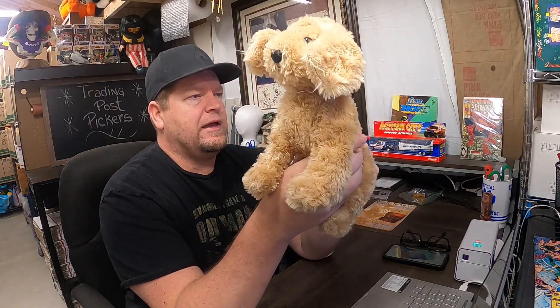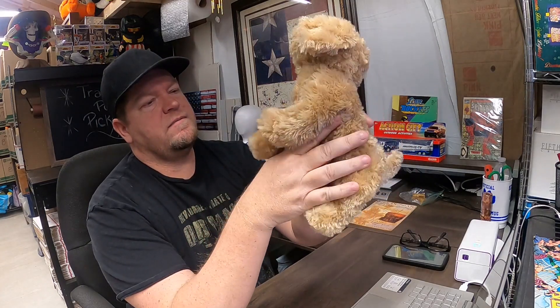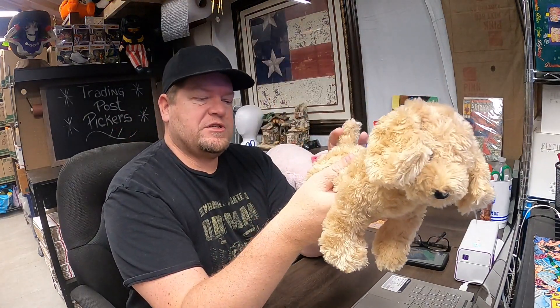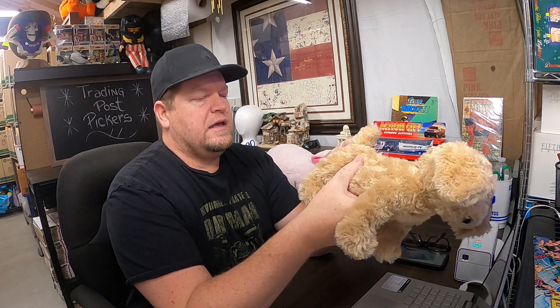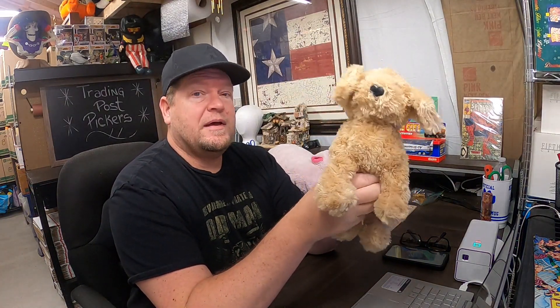We have a Manhattan toy — it's a little puppy dog, about 10 inches. I was actually watching the Rebel Reseller last night and she was talking about Manhattan toys, so it's funny we have one. We're probably into this for maybe $1.50, and it ended up selling for $10.